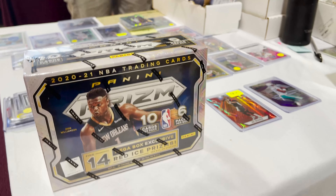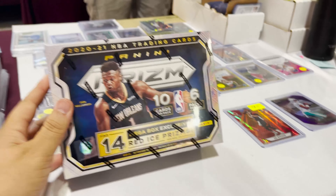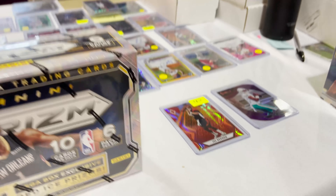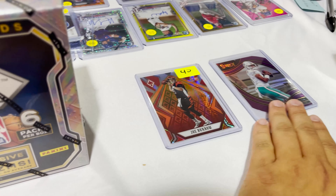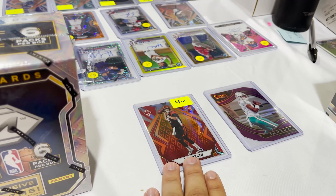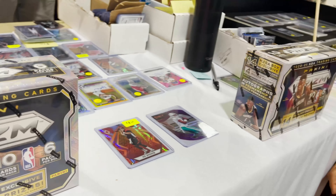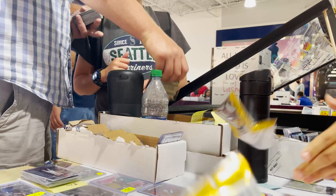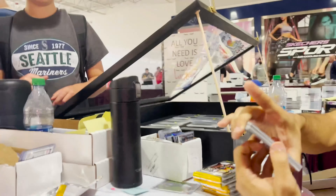All right guys, about to do a little pack battle here for some Prism Megas. Yeah, those are dollars. Here are the stakes: offering out my silk my Purple Tua for this Joey B. May the best man win. Here we go — let's see what you get. Let's just hold this.